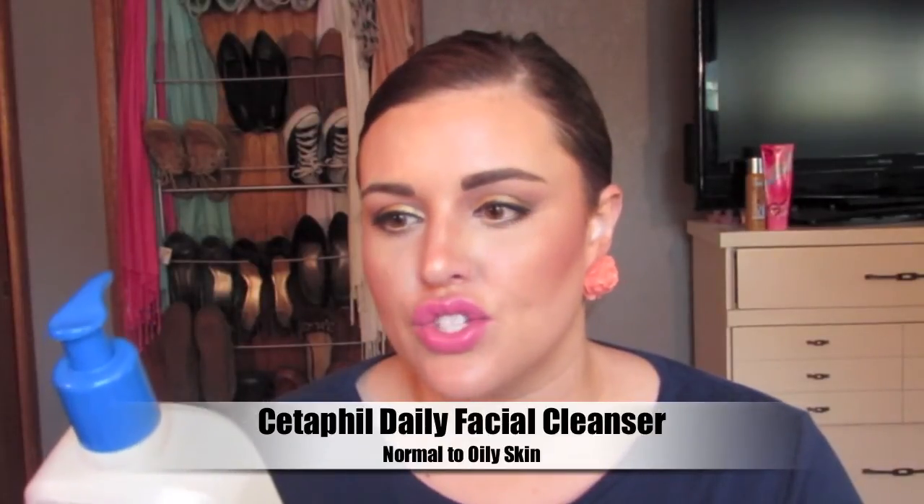I start off my morning by cleansing my face using the Cetaphil Daily Facial Cleanser — I am using the normal to oily skin formula. I absolutely love this. It helps with oil control, removes the oil, and helps my skin from breaking out. It's not going to dry your skin, so if you have oily skin and hate cleansers that leave your skin feeling tight, this is not going to do that. It also removes any makeup, so if I didn't get everything the night before, in the morning this will do the trick. It's gentle, so you can use it every day, and it doesn't clog my pores — it just leaves my skin feeling really clean without feeling tight.